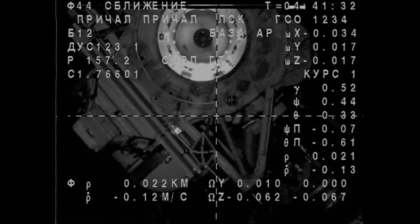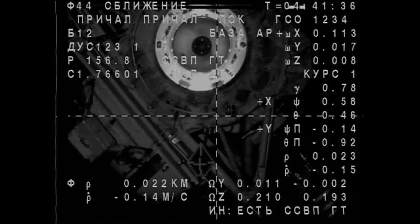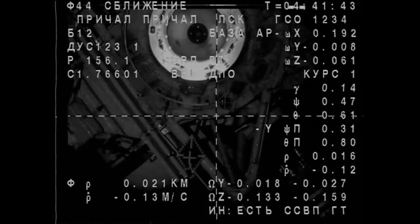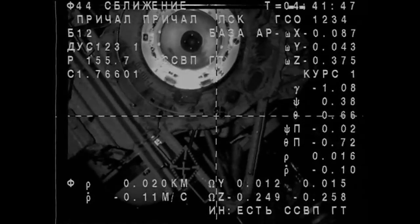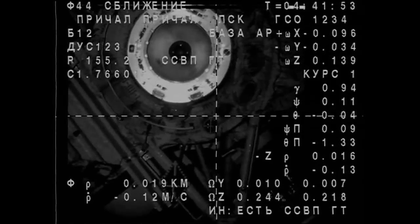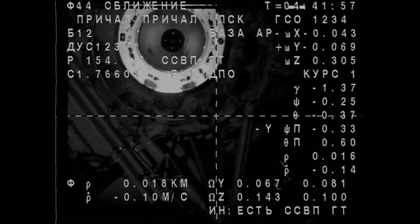You can see the docking target coming into view now. We are ready. Just about 22 meters away. Range rate 012. Range is 19... 11... one.